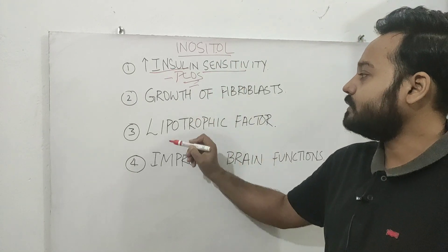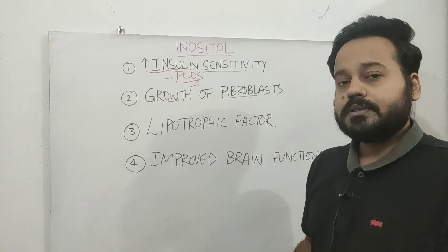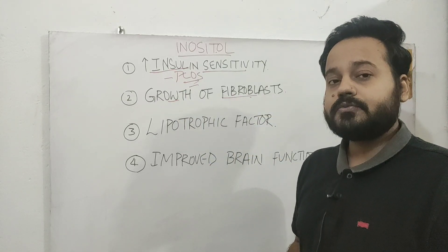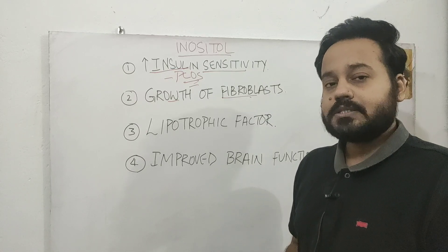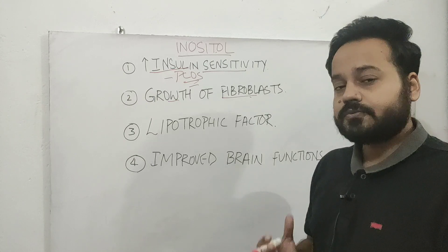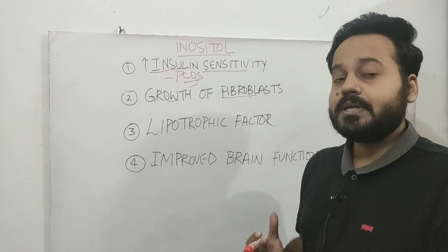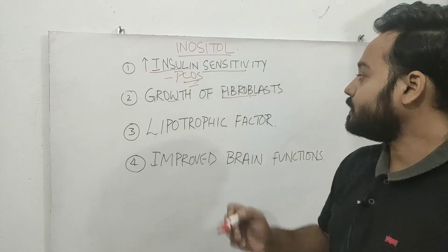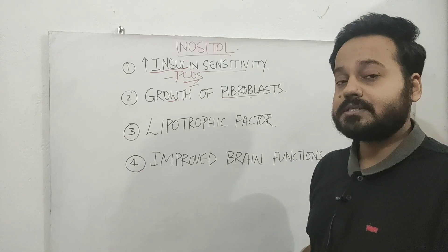The next important benefit is that inositol helps in the growth of fibroblasts. These are cells that are very important for the synthesis of collagen and elastic fibers, and they help wounds heal faster. So someone who has a problem with wound healing can benefit by taking an inositol supplement, because it will help accelerate the formation of collagen and elastic fibers.